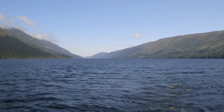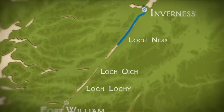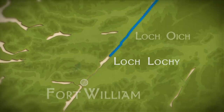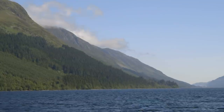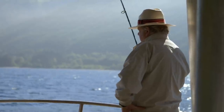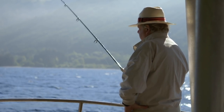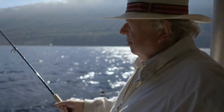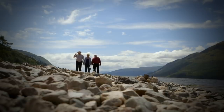The Caledonian Canal joins together three lochs. We're now crossing the last of these, Loch Lochie, on our way to Fort William. It was here in 1929 that the little-known Lochie Monster was first sighted. Margaret and Tony Sargent believe they got a great view of the monster 40 years ago.